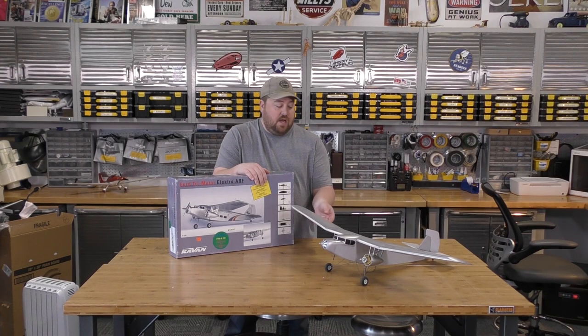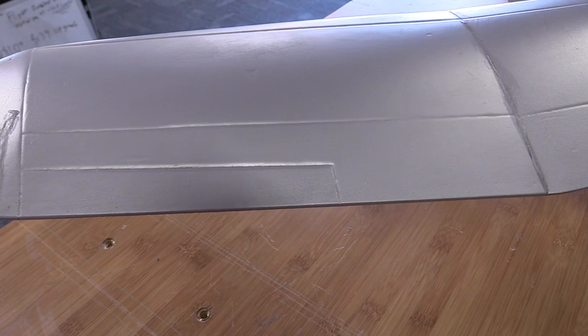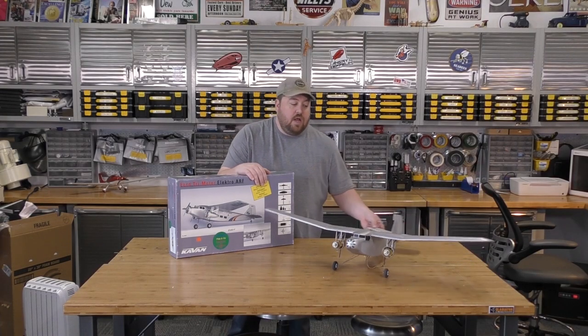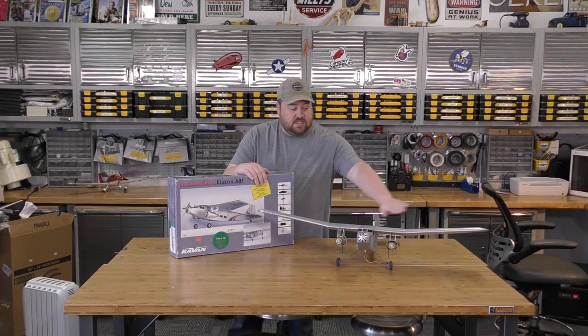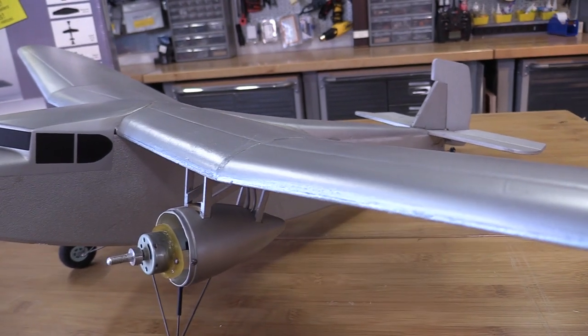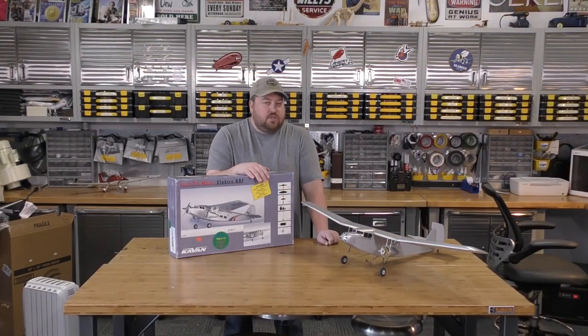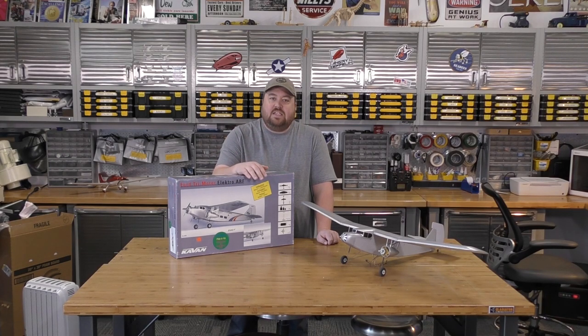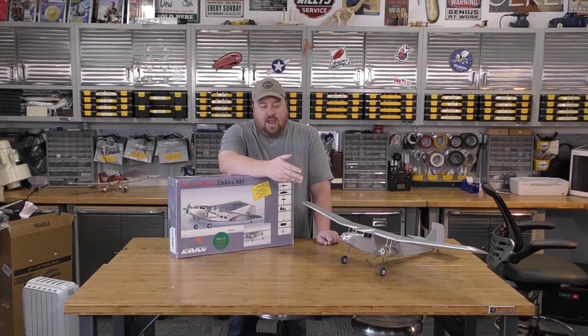Another unusual element is that it is a three-channel plane — we don't have movable aileron control surfaces. That accounts for the large amount of dihedral in the wings, which helps stabilize the plane and keep it level in flight. You're really just using elevator and rudder, and that's about it.